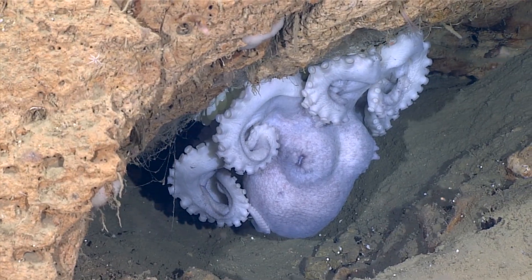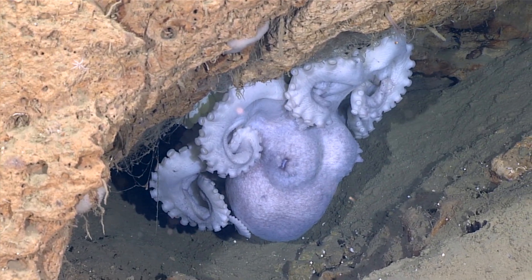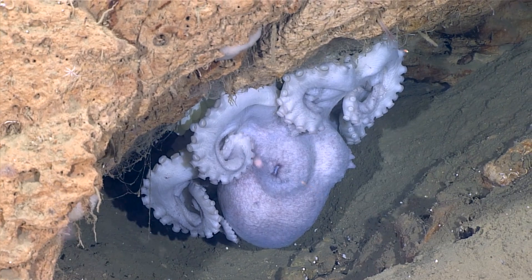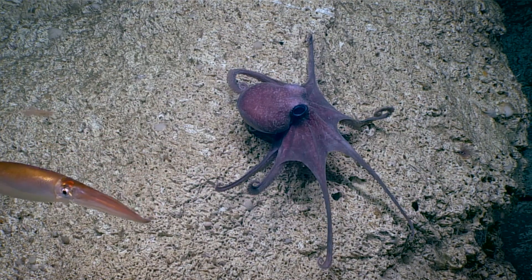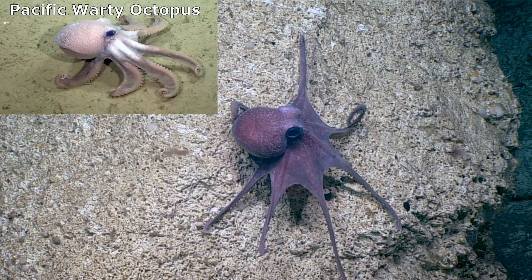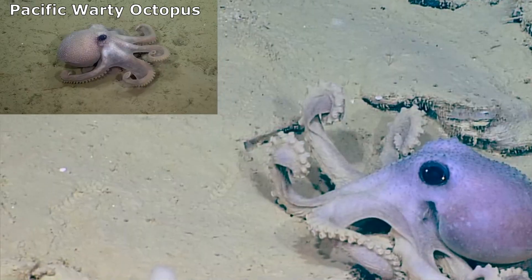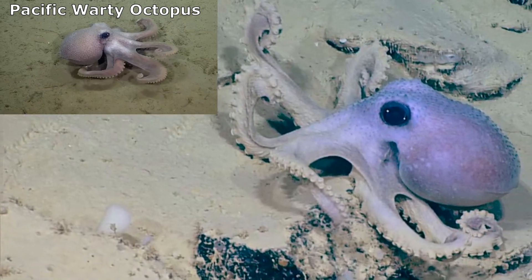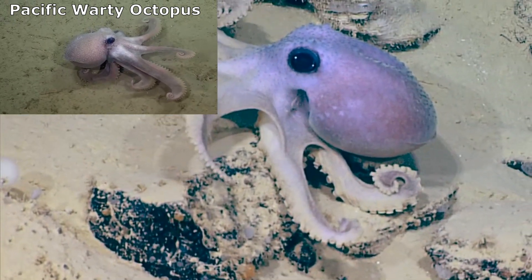The eggs of deep-sea octopuses take much longer to hatch than those of shallow-water octopuses. A warty octopus is thought to brood her young for a similar length of time as that of the Pacific warty octopus, a similar species in the same genus. A Pacific warty octopus was observed caring for her eggs for over four years before they hatched.